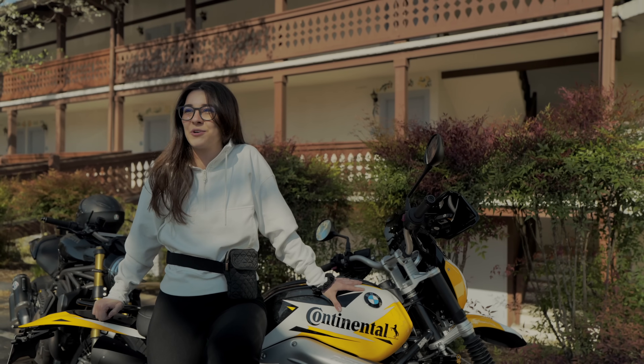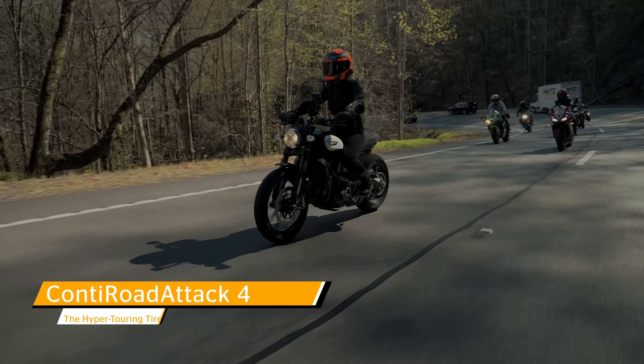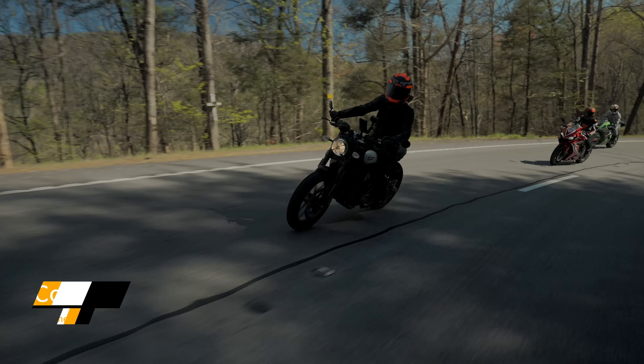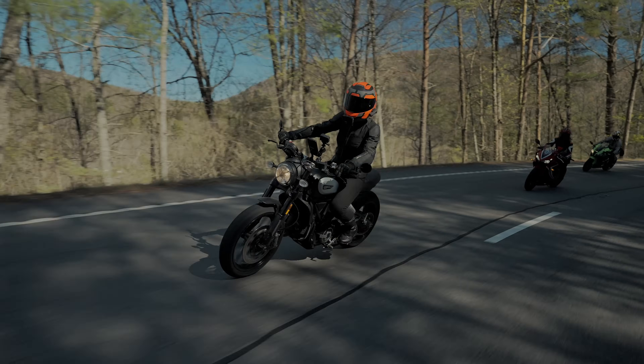I felt planted in the corners, giving confidence to corner well. So I was riding on the Road Attack 4s, and I think I would recommend those, especially for someone that's looking for a sport touring tire, which are my favorite type of tires to ride on.